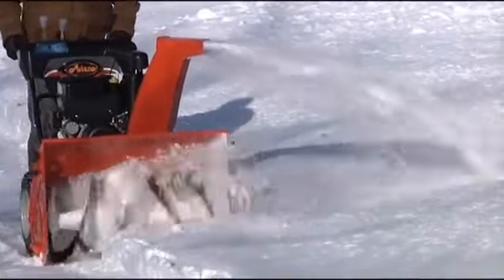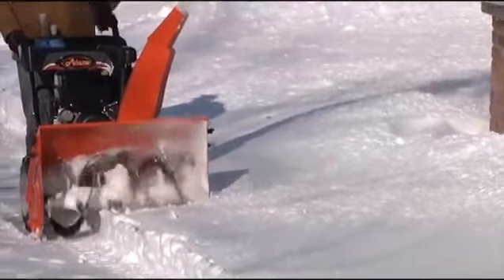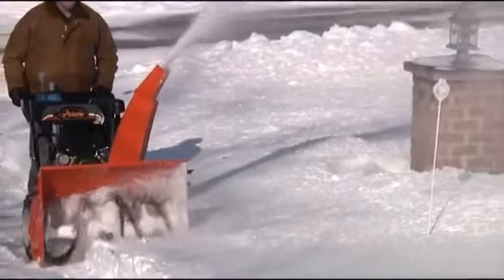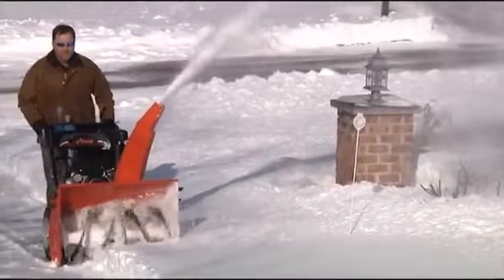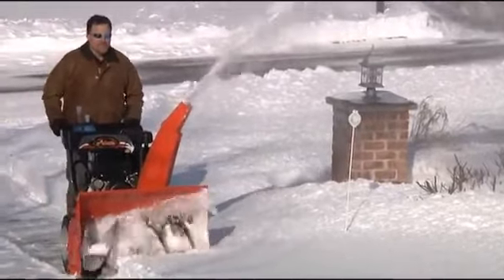Engineered to deliver unrivaled performance — that's what you get with an Aarons Professional Series Snow Thrower. Available at 28, 32, or 36 inch widths, the Professional Series includes the largest, most powerful snow thrower units in the Aarons family.